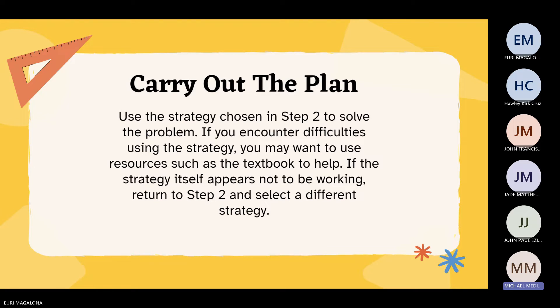Carry out the plan. Use the strategy chosen in step two to solve the problem. If you encounter difficulties using the strategy, you may want to use resources such as the textbook to help. If the strategy itself appears not to be working, return to step two and select a different strategy.